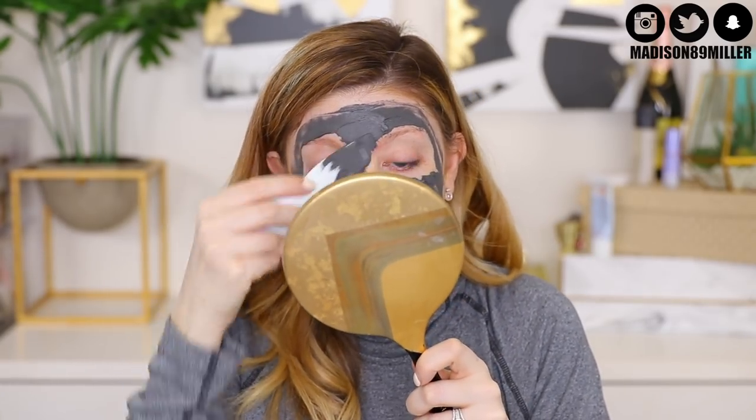It feels nice on the skin — when I'm gliding it over it feels so smooth. It's supposed to replenish your skin and help protect against everyday environmental aggressors. A magnetic tool and iron-based formula work together to visibly lift away surface impurities and minimize the appearance of pores, leaving skin soft and recharged for a smooth makeup-ready canvas. We're going to wait five to ten minutes — it's starting to feel kind of warm.